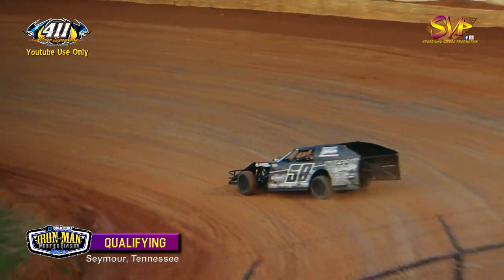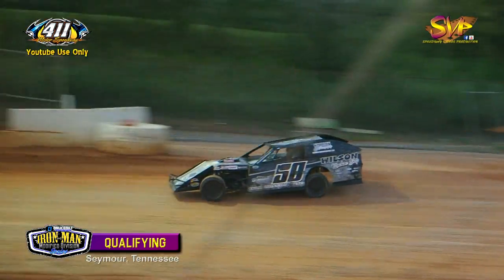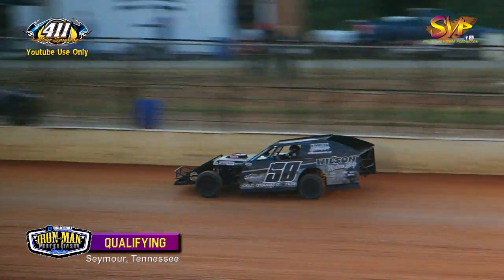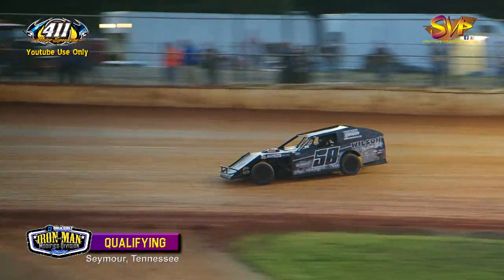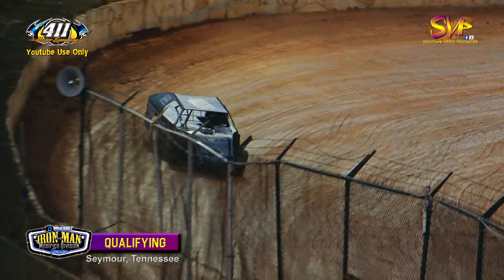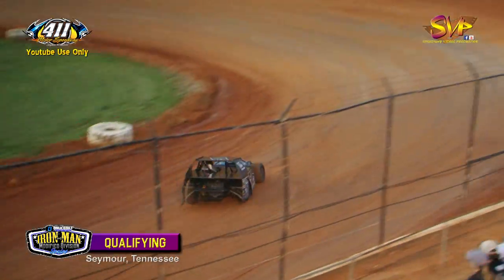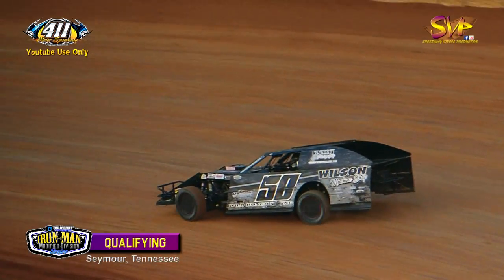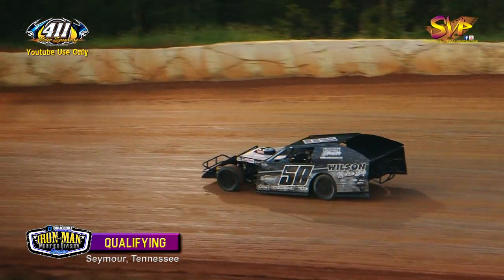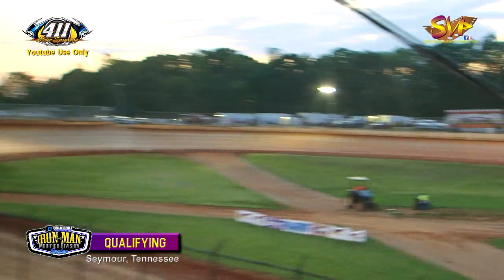Jamie Mosley runs 17.119 — he'll be sixth fast. Amos Bunch goes 16.840 on lap one to put him fourth fast. Lap two: Jamie Mosley will not improve, stays at 17.119. Amos Bunch slows down on lap two to 17.180; his best lap at 16.840 puts him fourth fast.